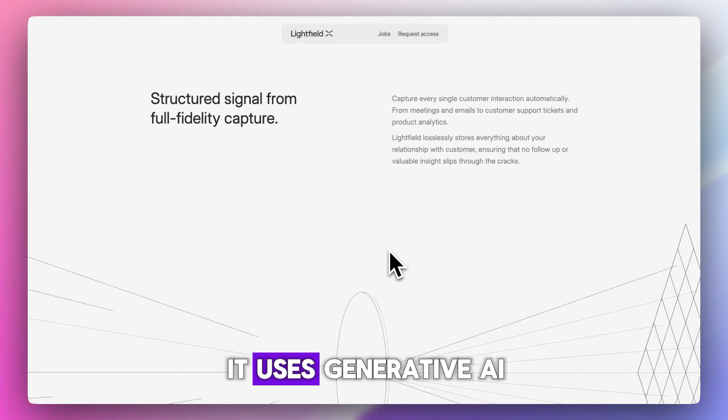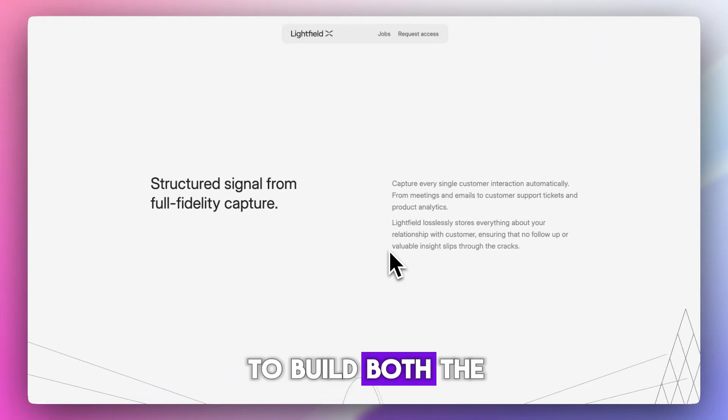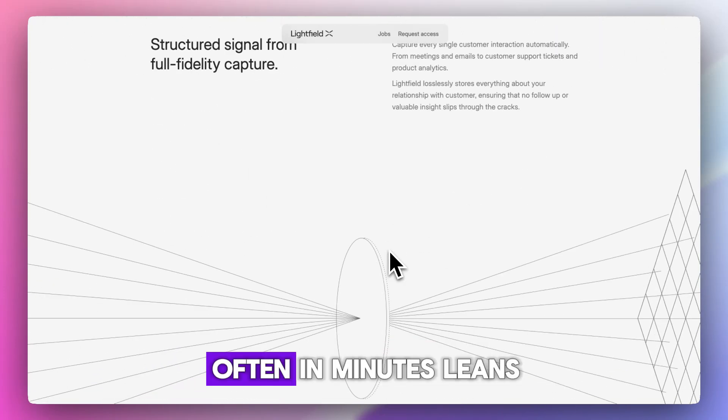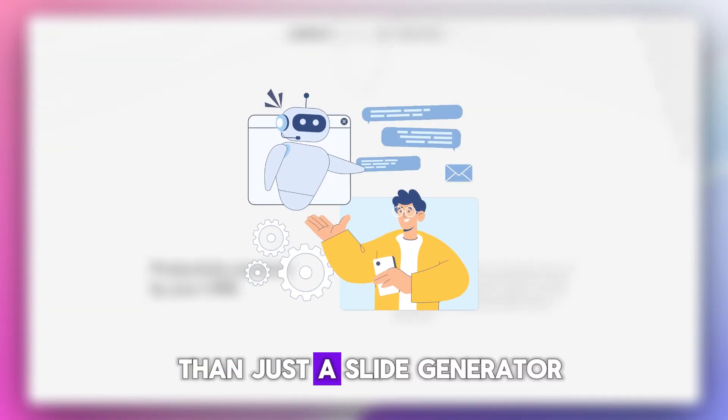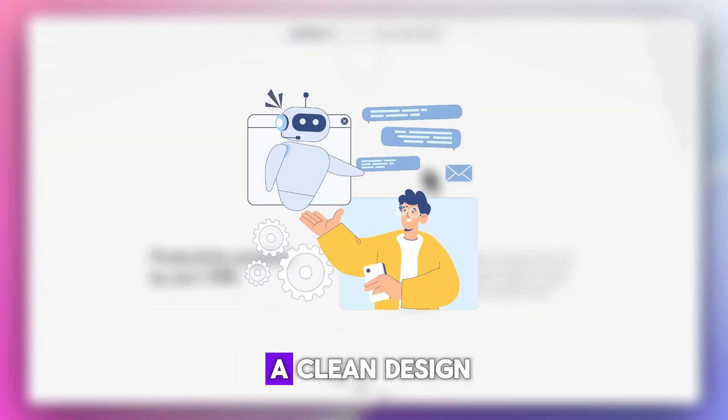Lightfield is newer but impressive. It uses generative AI to build both the content and the visuals of a deck, often in minutes. It leans creative and feels more like a personal assistant than just a slide generator.